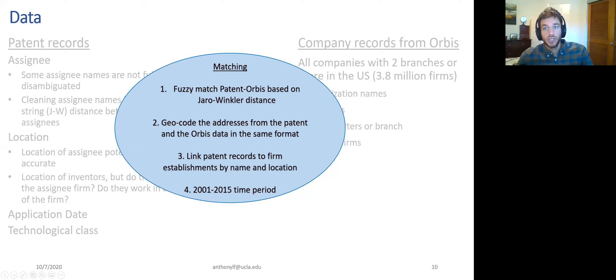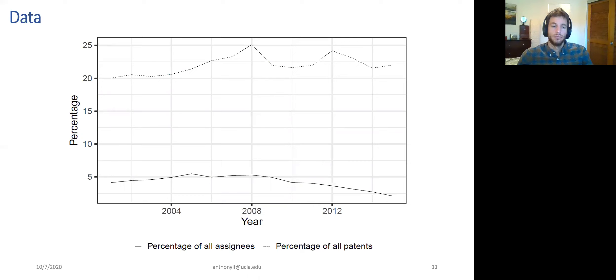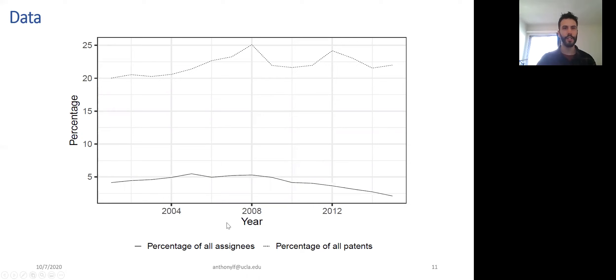Here's the result of the matching. Generally speaking, this shows the percentage of all assignees that are multi-locational firms in our sample, and here's the percentage of patents in the USPTO. We have about 1,000 multi-locational firms at the end of the sample with about 4,200 establishments, representing about 5% of all assignees that have patented in the US, but above 20% of all patents. So they are very productive.